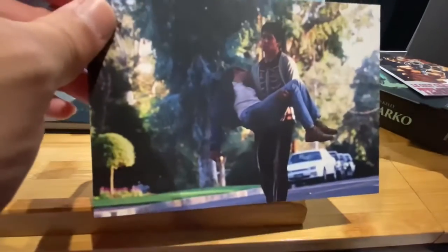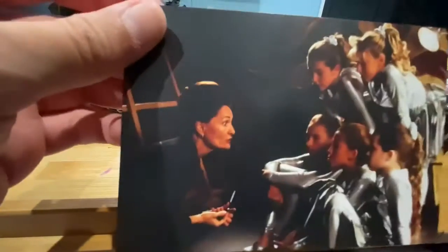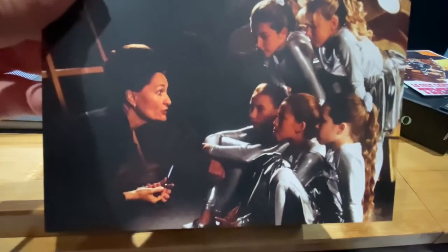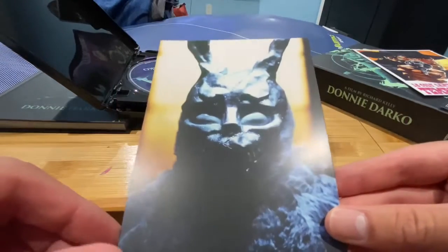Poster artwork, folks. You have Drew Barrymore in this film — pretty cool! And I believe you have that scene in the movie with Donnie Darko's sister in this one. Then you have Frank the Rabbit, or the bunny if you will.